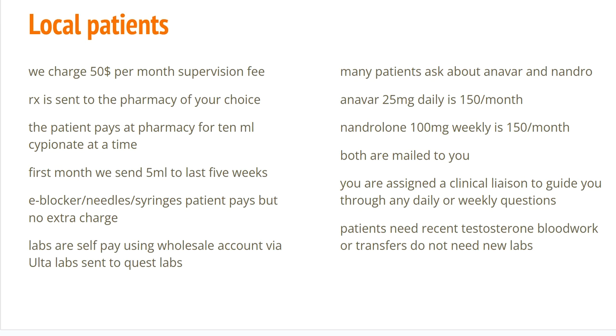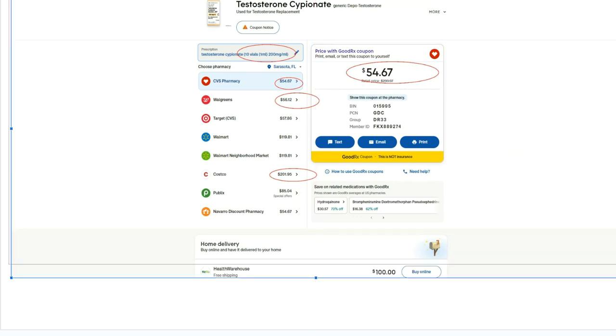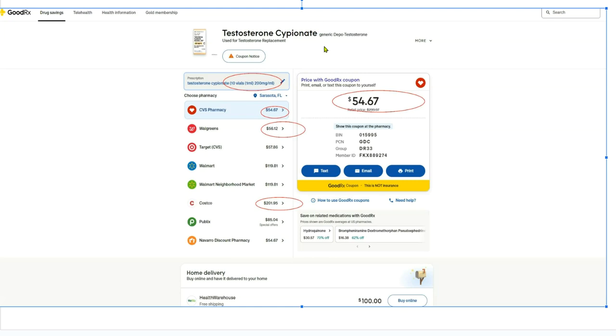Now the final slide I want to show you is right here — this is the GoodRx coupon. You go to GoodRx.com, and I circled a whole bunch of aspects of how the patient can get the lowest price. With GoodRx, you go to the website, you get this coupon by email, text it or print it out. About $54 is the quoted price.